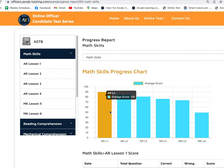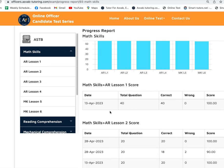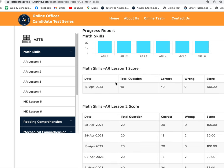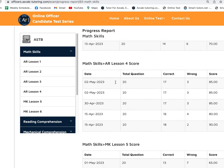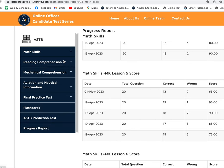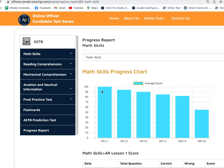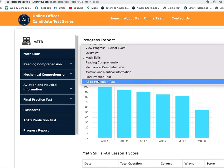You can go into the Math Skills section and see her overall progress in individual areas — Lesson 1, Lesson 2, Lesson 3 — and see how she did in each individual area. The same way, if you go to Reading Comprehension or any other area, you can find her detailed results. She also took a few prediction tests with us.